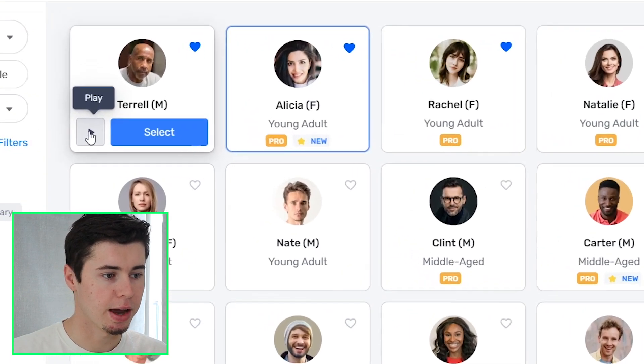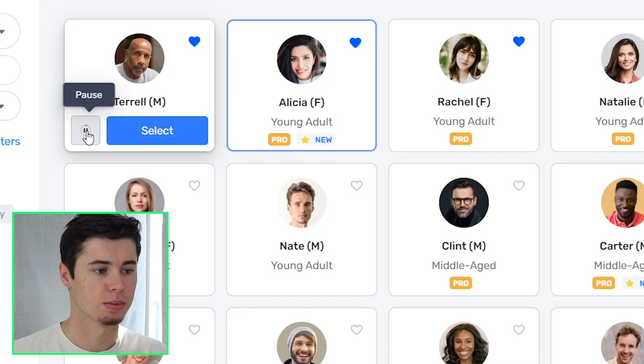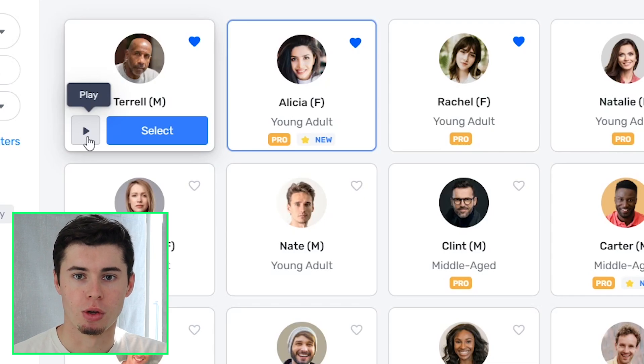First of all we'll have Terrell, which I'll play for you right now. "It only takes one voice at the right pitch to start an avalanche. We all have something to share with the world." The reason I like that voice is because it's very unique — it's a very deep voice, and it's perfect for motivational videos or storytelling.